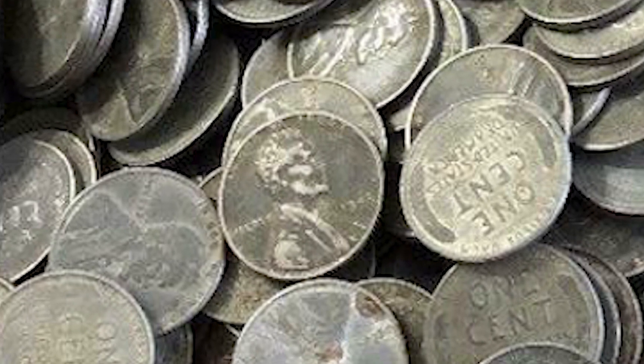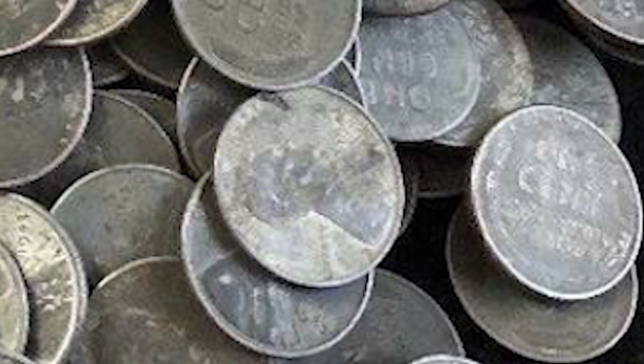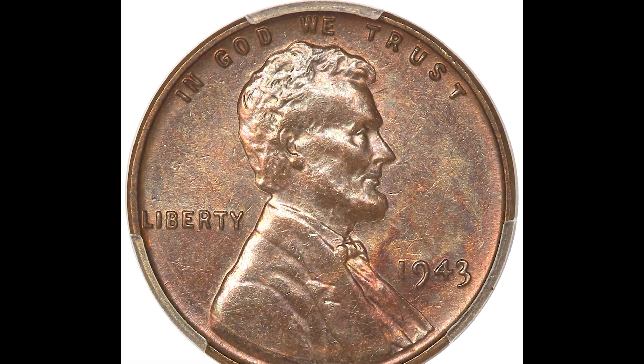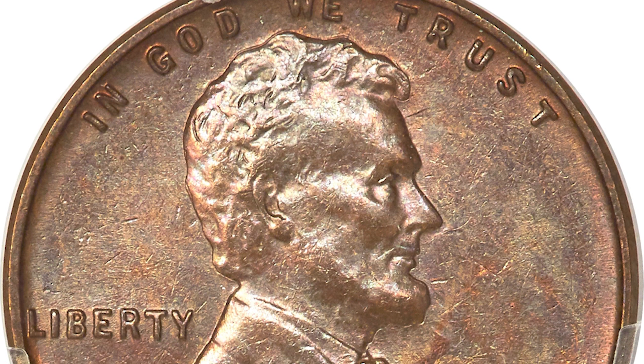Look at this bag of pennies. These are 1943 steel wheat pennies, and most people think they're all incredibly valuable, when in reality they're worth a few dollars at most, most of the time. But if you look at this coin right here, this coin sold for $348,000, and I'm going to tell you exactly what you need to be looking out for so you don't get scammed and ripped off.